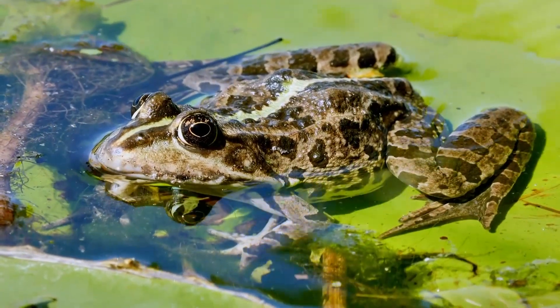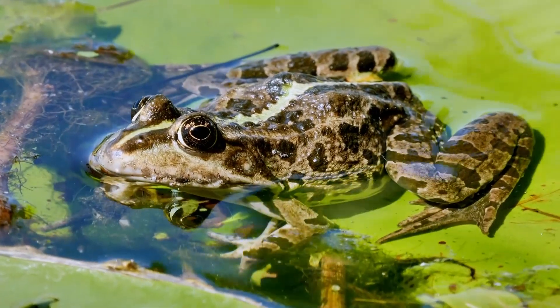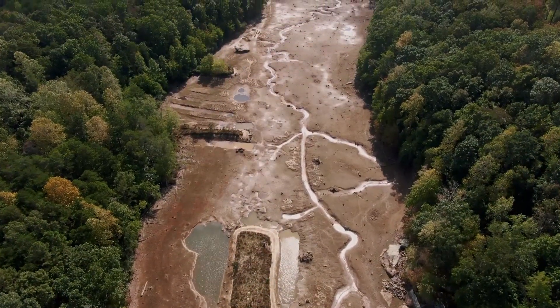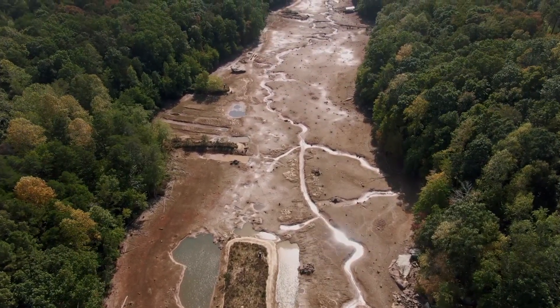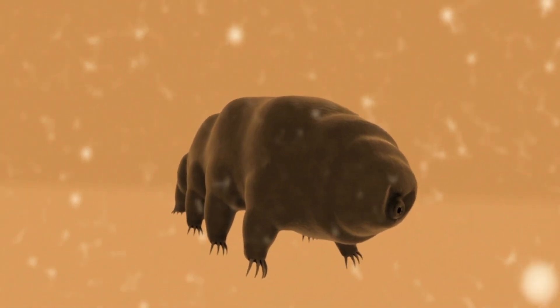Like many amphibians, tardigrades are considered aquatic animals. They require moisture in their environment to ensure they don't dry out — at least, not by accident. Tardigrades are fully capable of handling environmental stressors, such as drought, through a process known as cryptobiosis. In this dried-out phase, a tardigrade is called a tun.